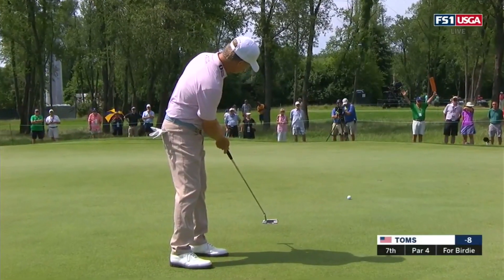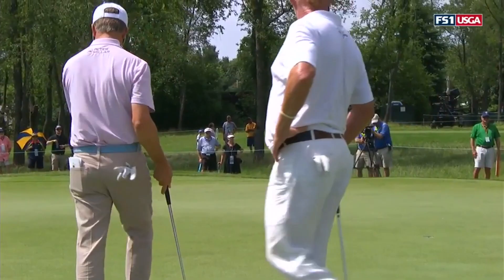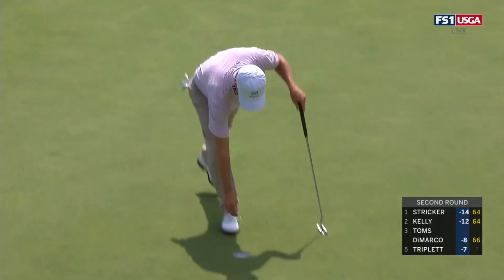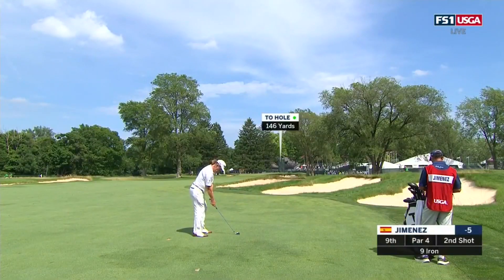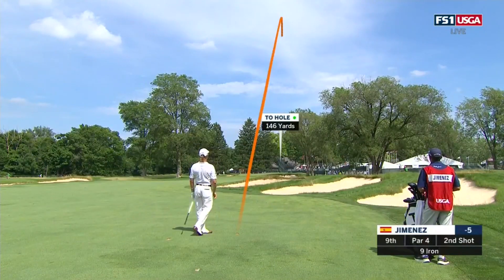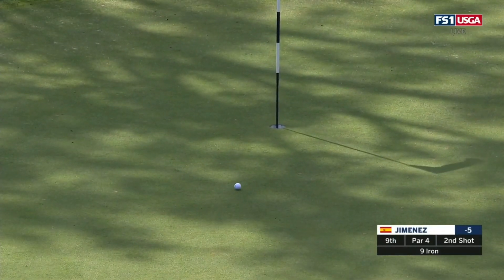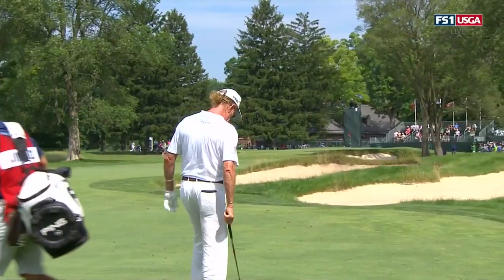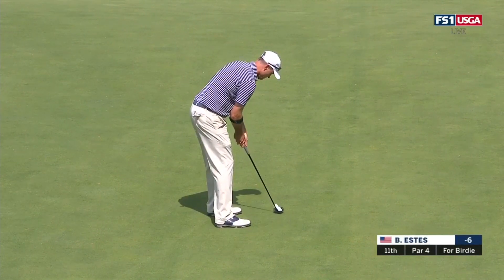Here's Thomas's birdie putt at seven — get it there. He knew when he hit that it needed to get there. He likes to draw it, so he's challenging the flag stick. What a shot — the best shot we've seen today. And here's Bob Estes' birdie putt on number 11.